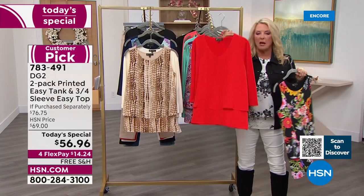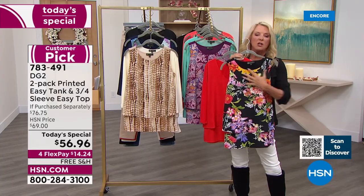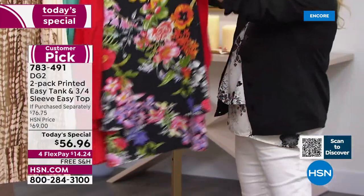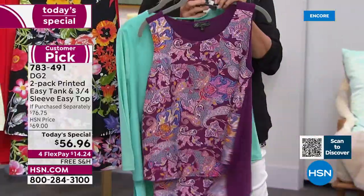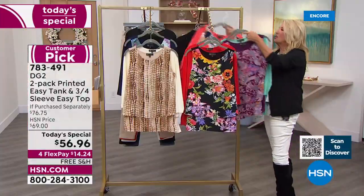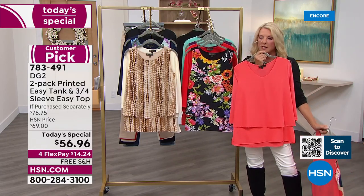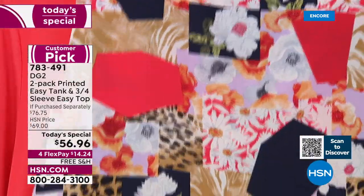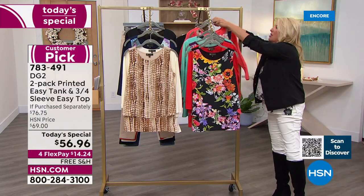The red collection features a beautiful V-neck red and a print with a bold black background and awesome colors. After that is the aqua collection — a solid aqua, such a pretty color, with a paisley print. Finally, coral, one of my favorite colors on every body and every skin tone — you get the beautiful coral and a coral print with navies, leopard, and a little floral. Those are your six options.